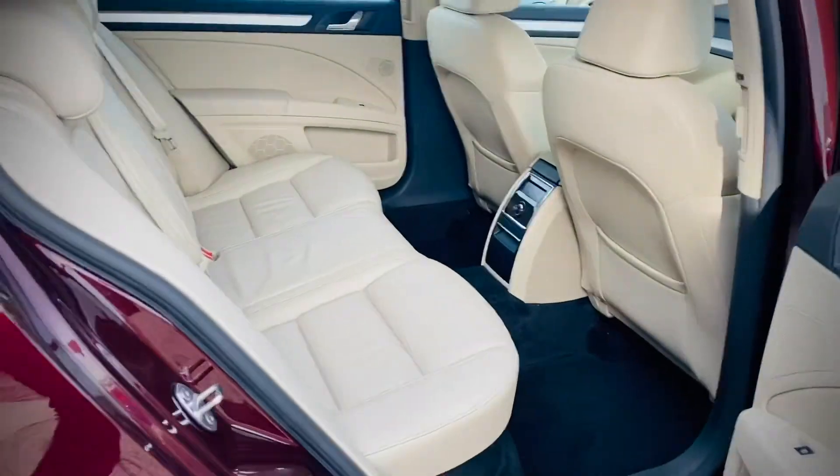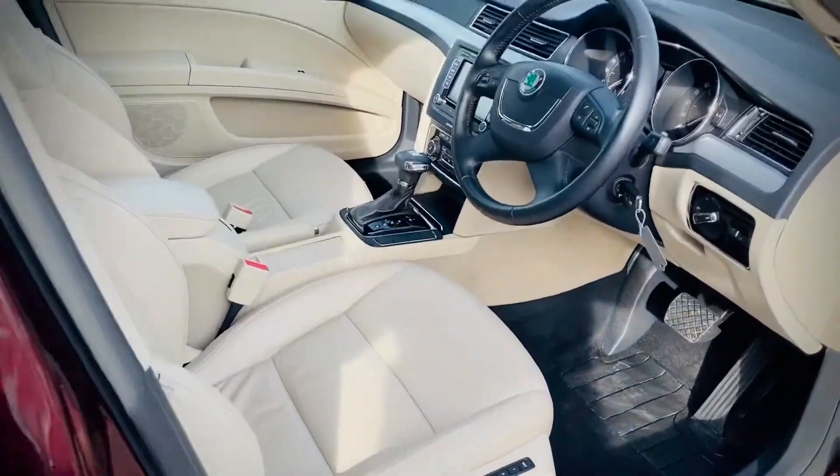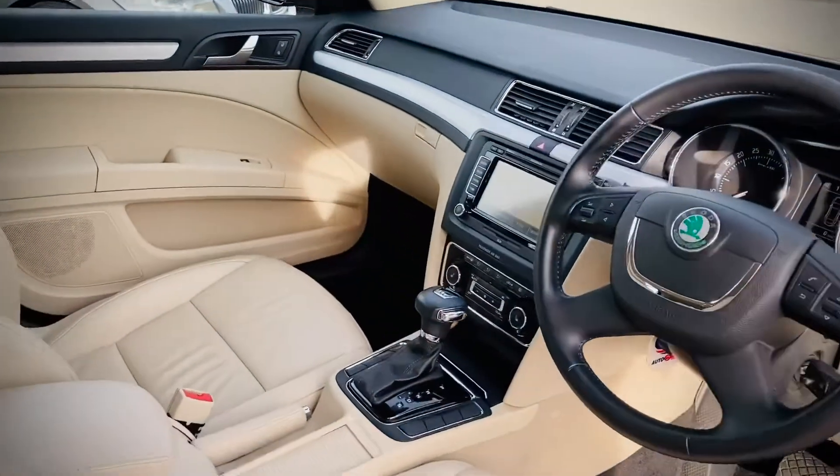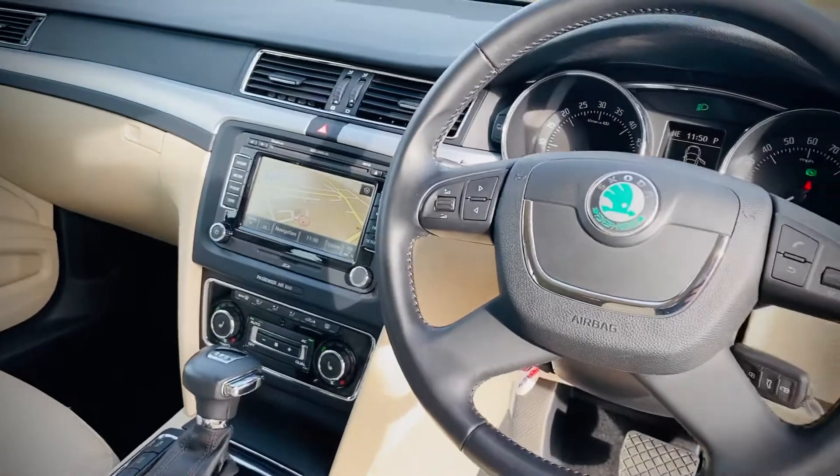Stacks of room in the back of these vehicles. A very underestimated car. Loads of spec as standard: electric memory driver's seat, folding mirrors, cruise control, DSG, heated seats, navigation system, and Xenon lights.